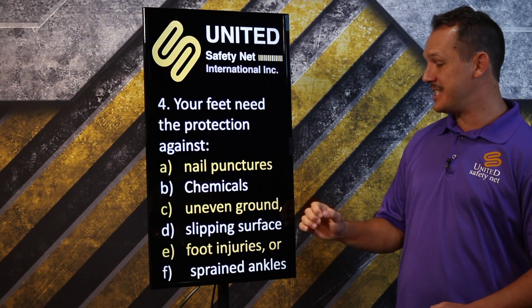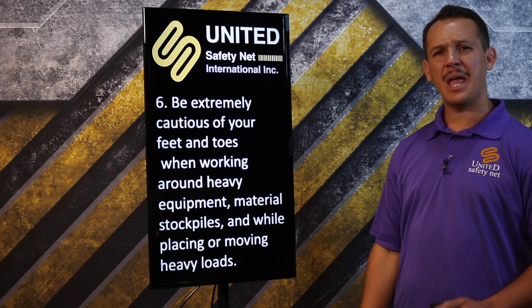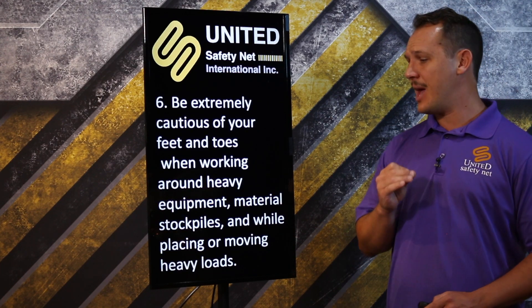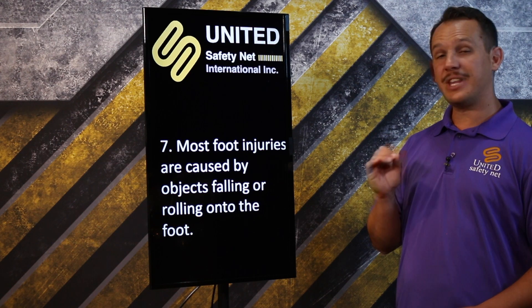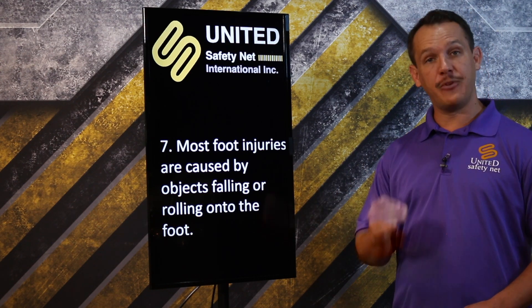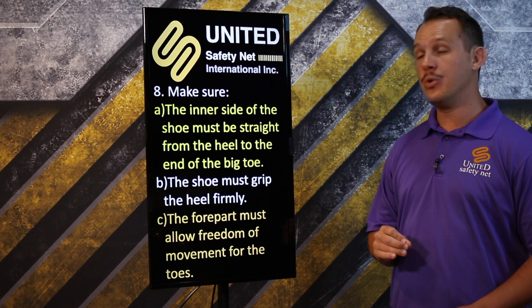Your feet need protection against nail punctures, chemicals, and slippery surfaces. Foot injuries and sprained ankles are real risks. Be extremely cautious of your feet and toes when working around heavy equipment, material stockpiles, and while placing or moving heavy loads. Most foot injuries are caused by objects falling or rolling onto the foot.